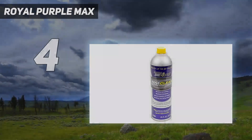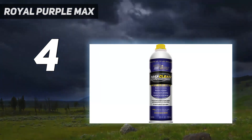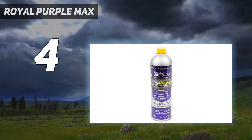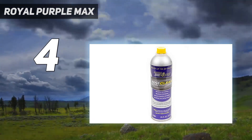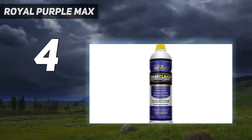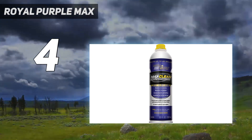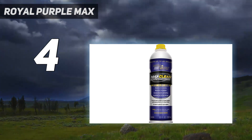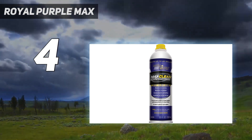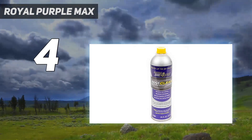Coming in at number four: Royal Purple Max Clean. Do clean engines become more powerful and more fuel-efficient? So claims Royal Purple, which says that its product, when used as a regular additive, improves fuel economy an average of 3.2% and increases horsepower by 2.6%, while also reducing hydrocarbons, NOx, and CO. These are unverified claims and we retain some skepticism, but the improvement is affirmed by users. One noticed a one to two miles per gallon improvement for every six to seven tank fills.